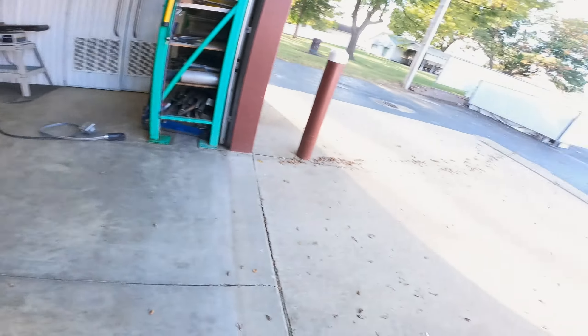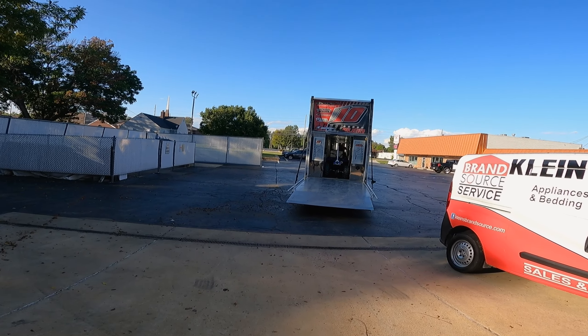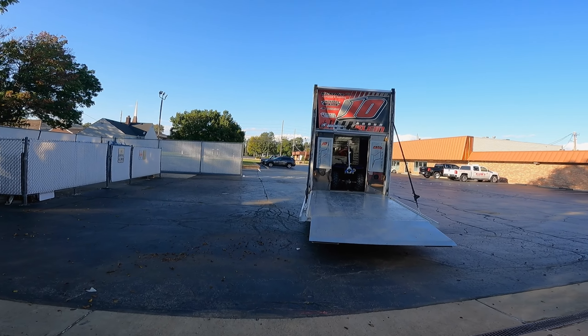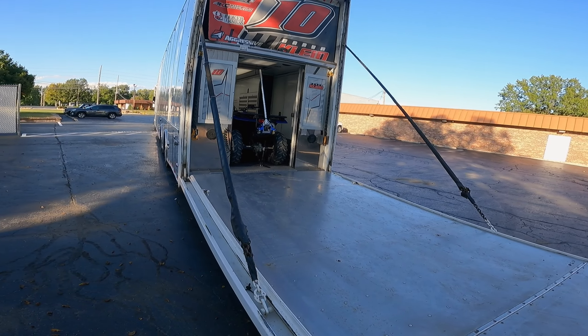Time for the final unload of the season — the final unload of this hauler. This is a complete unload; this time next week it will be on its way to North Carolina. Sold. If you missed the last video, time to get to it.